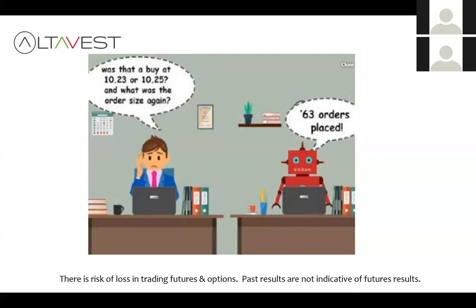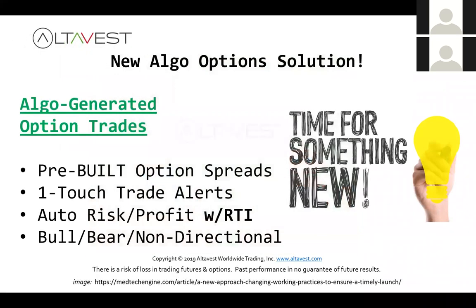We're going to jump into a demo in just a minute. We'll look at algo-generated option spreads — pre-built like we mentioned — one-touch trade alerts that people absolutely love, automated risk and profit control using something called the risk thermal indicator, which is our proprietary indicator. And we have strategies for bull markets, bear markets, and non-directional conditions, but we'll focus on the non-directional strategies.